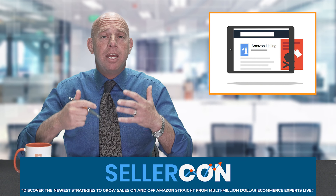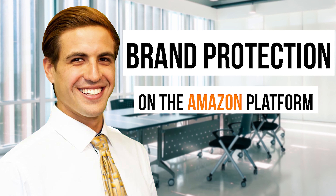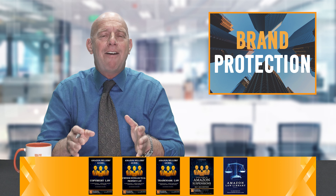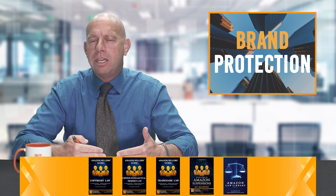Number two, you have to have a software solution in place to monitor your listings. We do this and we have a fantastic software solution custom made for us in our brand protection unit. Rob Siegel leads the team and we protect private label sellers, small brands, medium-sized brands, and large brands. You have to use an automated system to monitor your listings to lead to the next stage.